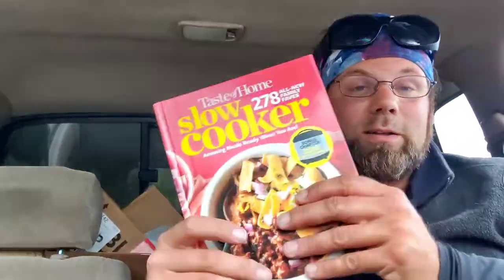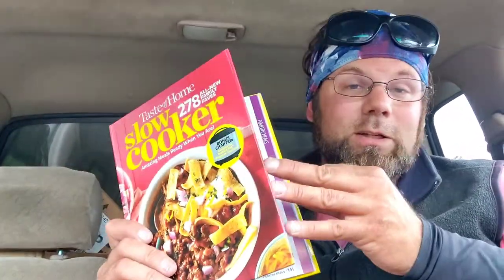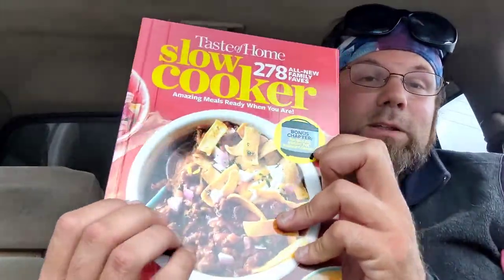One recipe book — for the slow cooker, hardback, with some bonus recipes for the Instant Pot. I think I paid 50 cents, maybe a dollar. And that's it. Let's get on to the next one.